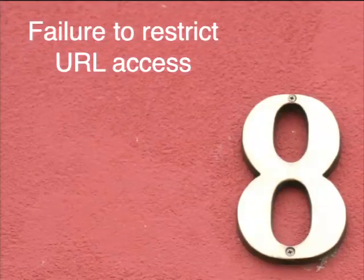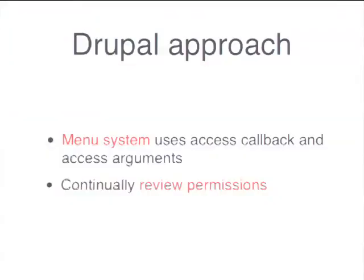Number eight is failure to restrict access — we touched on this before. Our menu system handles that. It's your responsibility to configure the permissions on your Drupal website properly — the security team has a guide on this — and it's your responsibility to configure your views properly to not list unpublished data.